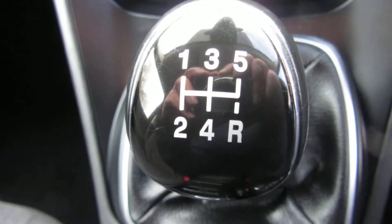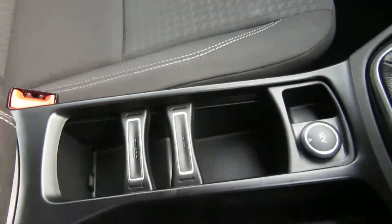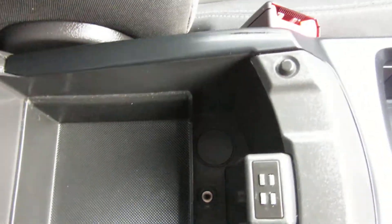It's a five speed manual gearbox. In the centre here you've got some cup holders — you can adjust the cups — and a power point there. Then under the armrest you've got an auxiliary in and a USB port.